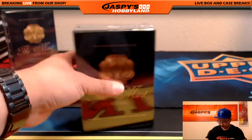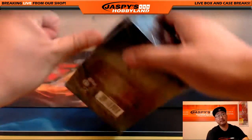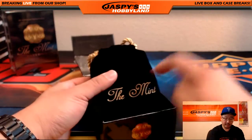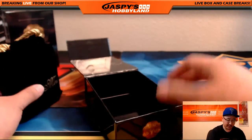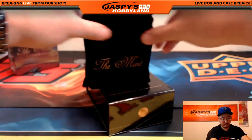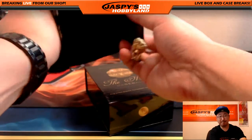Good luck everybody. We'll randomize this bag to one person at the end of the break as well — what Nick calls the Crown Royale Velvet Bags. Mmm, Crown Royale.